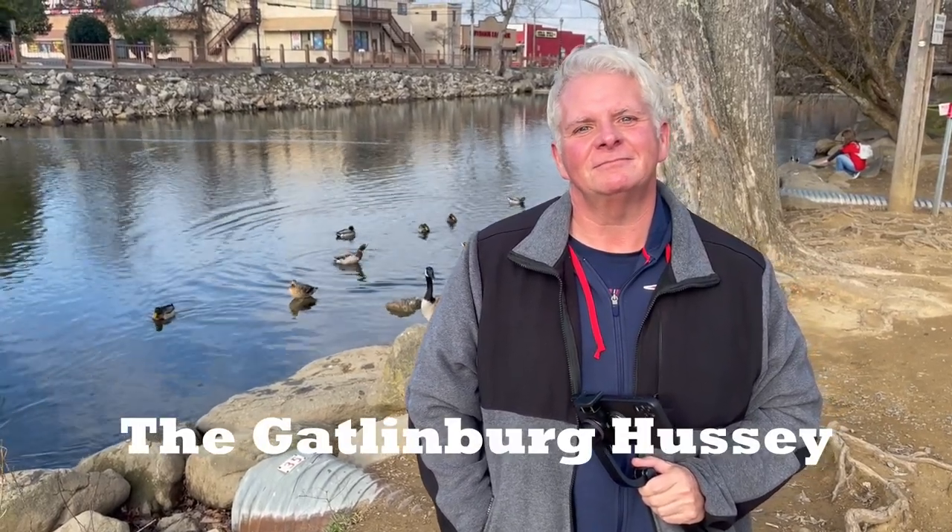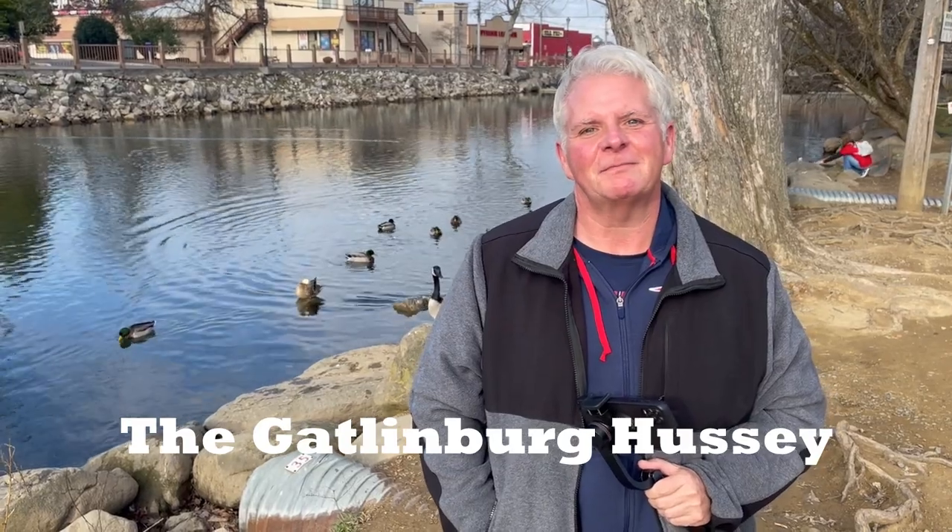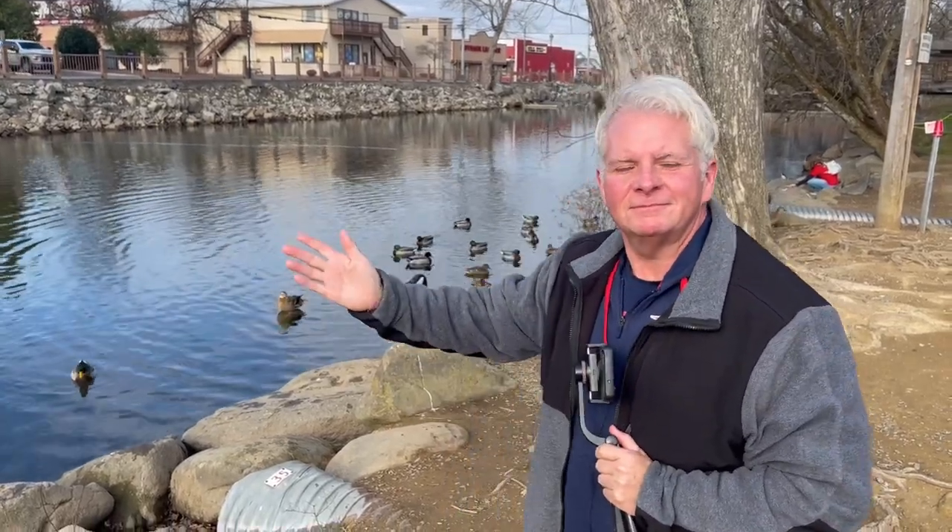Well folks, this is our friend Sean Hussey with the Gatlinburg Hussey. If y'all haven't done so already, please go to his channel — The Gatlinburg Hussey — and be sure to subscribe and hit that notification bell. Y'all will love his content. From the time we met him to the time we get ready to leave, he's kept us rolling in laughter — just such a fun guy to be around. We very much enjoyed meeting him here in Pigeon Forge. Thank you guys so much — I greatly appreciate the invite!